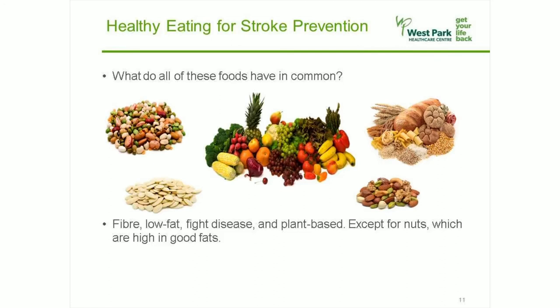Thinking about the foods we've discussed so far, do you know what they have in common? They have fiber, are low in fat, high in many disease-fighting nutrients, and all of them come from plants. Only the nuts are high in fat, but they have the good fats. Research from around the world shows that plant-based foods are the foundation to a healthier body and a lower risk of stroke, heart attack, Alzheimer's disease, and certain cancers.